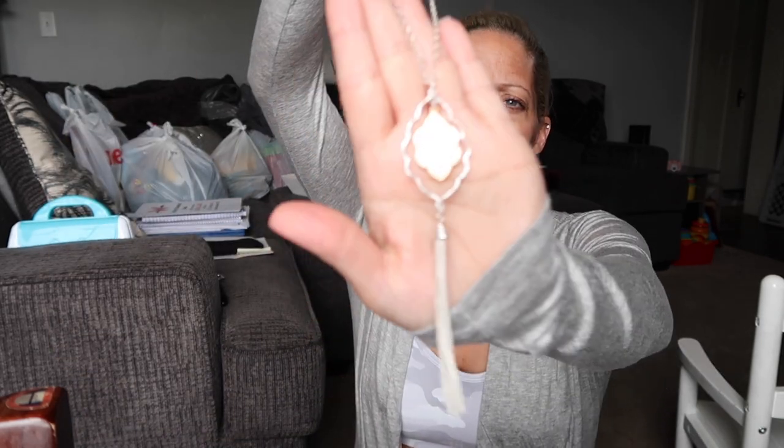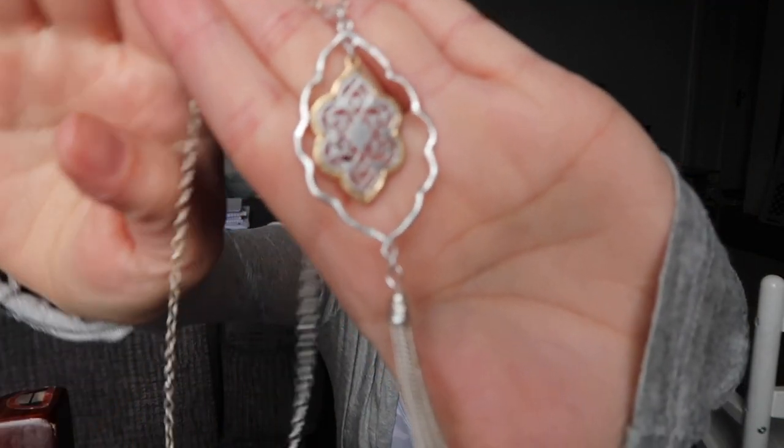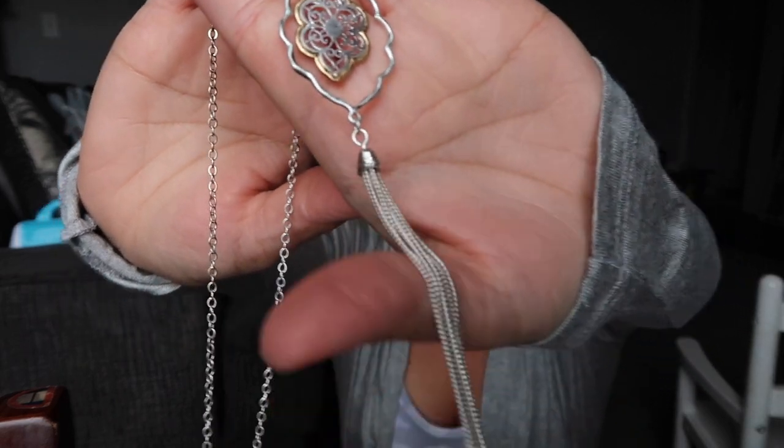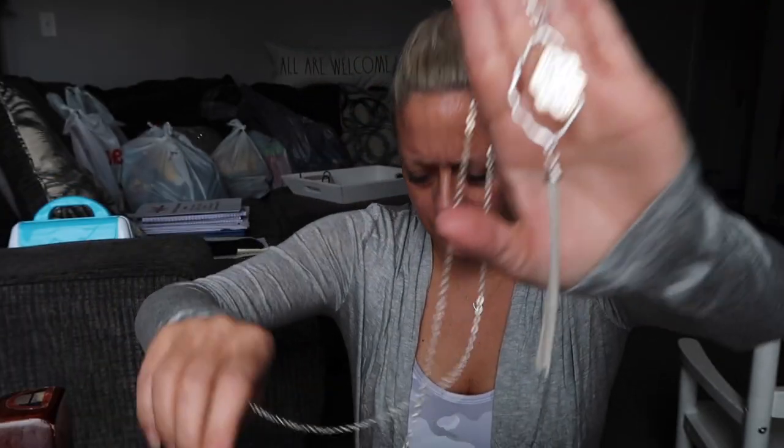Oh, that's different! It looks like a dream catcher type of thing, kind of. This is the Forged Tassel in silver — it's $20.49. It's a long chain with a little tassel that hangs down. That's different — cool! So that is the August box bag, whatever you want to call it.